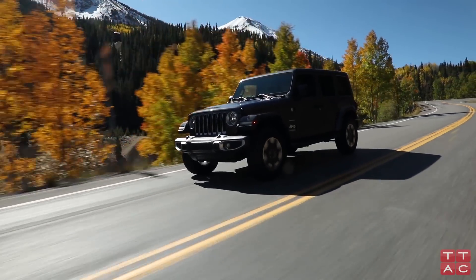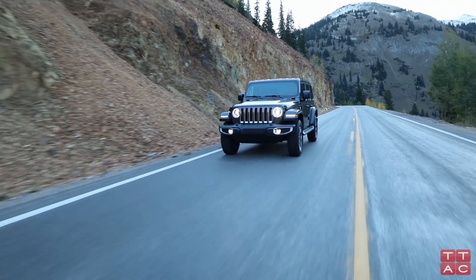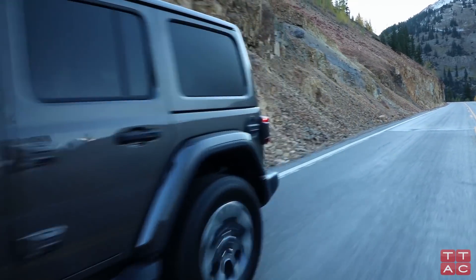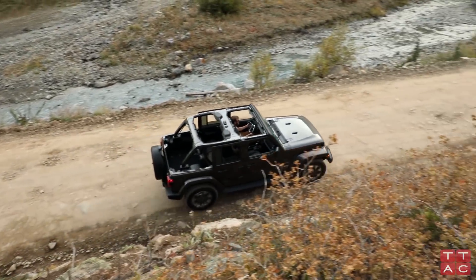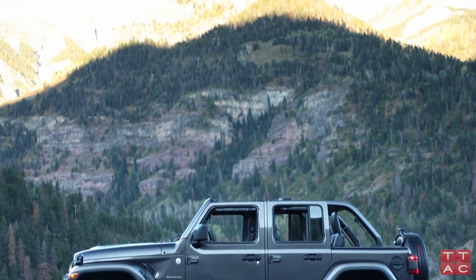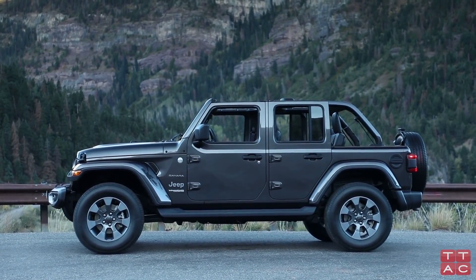We did not use the manual transmission for the off-road portion, but we were able to put the automatic into manual mode and it would hold there to help us get the lowest gearing possible. If you're an off-roader eyeing the current Wrangler, be reassured that it's just as good, if not better, off the road than the previous generation.